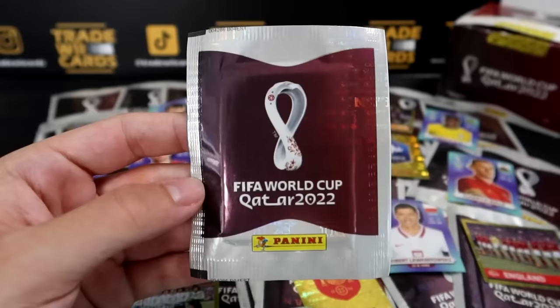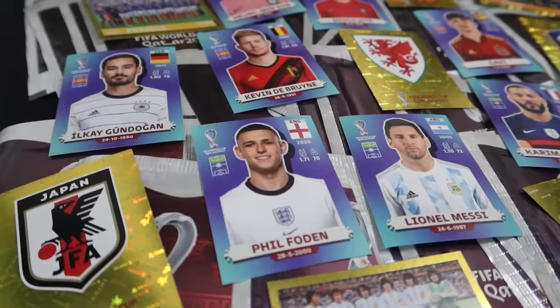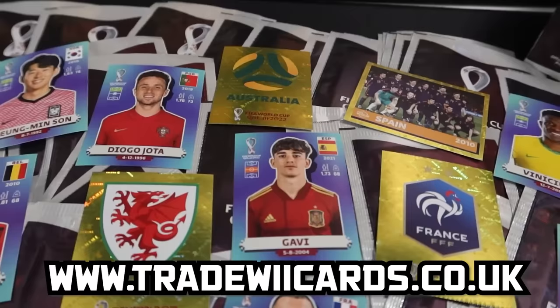The Panini World Cup 2022 stickers are available to order now from Tradeweek Cards, featuring the world's greatest players on football's biggest stage. This is not a collection to miss out on, so visit www.tradeweekcards.co.uk to kick off your World Cup 2022 sticker collection — link in the description.